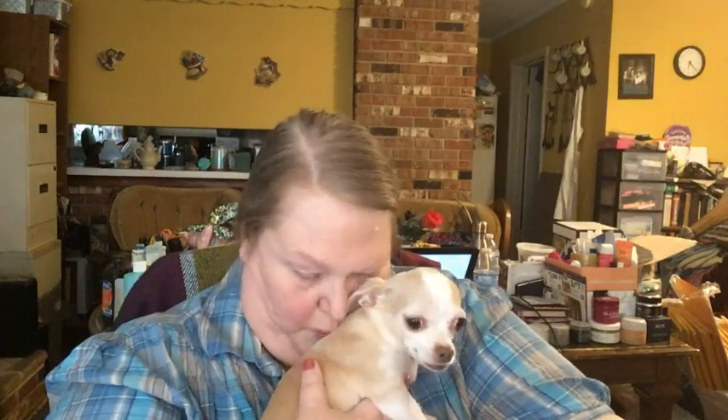Hey everybody, Sister Fantastic here, and welcome to Face Mask Friday! Look who wanted to be in the video — she's not gonna do a face mask though, she just wants my attention. I thought I'd sit with her for a second in my lap, hug and kiss on her, and let her look out the window. It's a beautiful day here in Savannah, Tennessee — not a cloud in the sky.